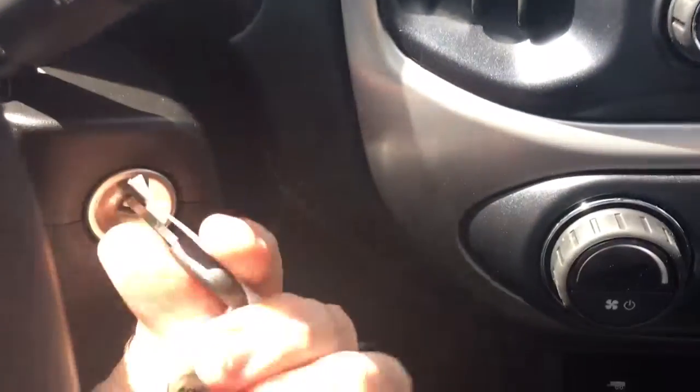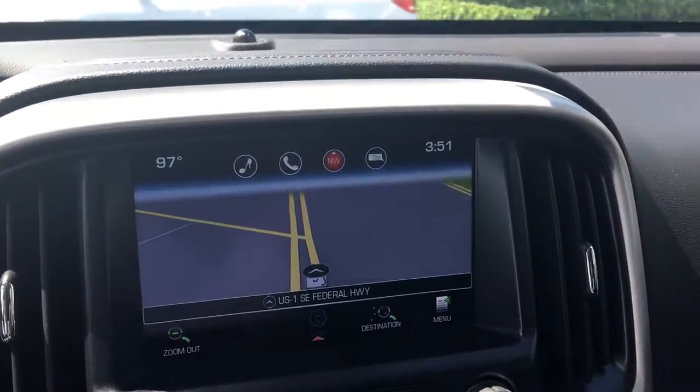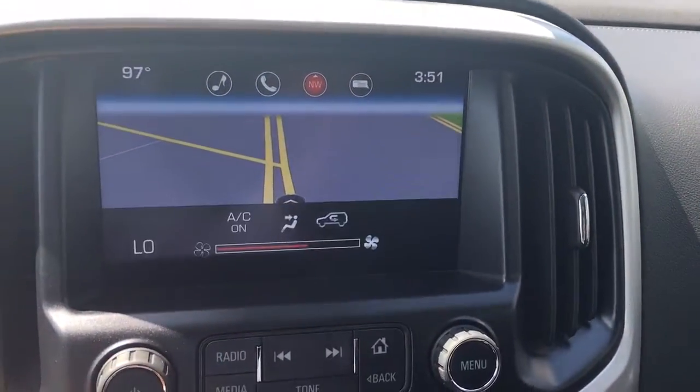When you remotely start the vehicle, you still have to put the key in and turn it before anything will happen. And as you can see, this vehicle does come equipped with navigation.